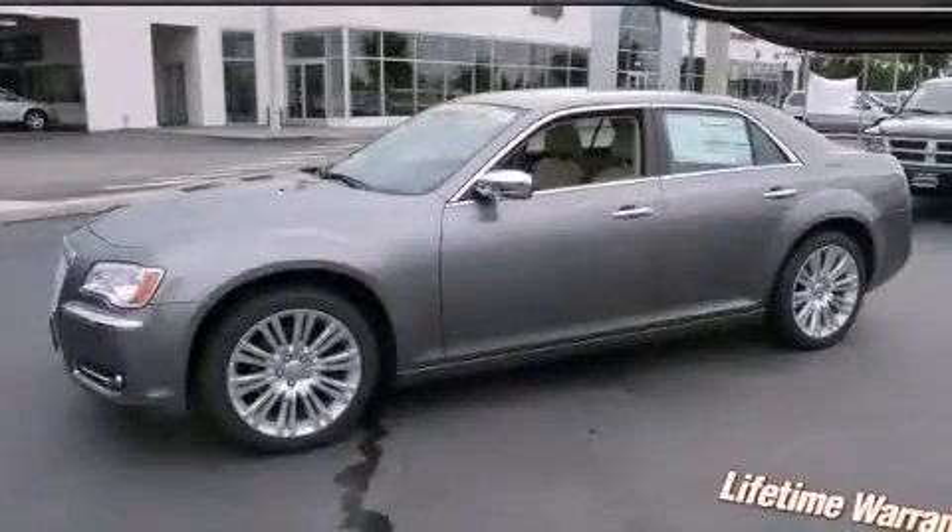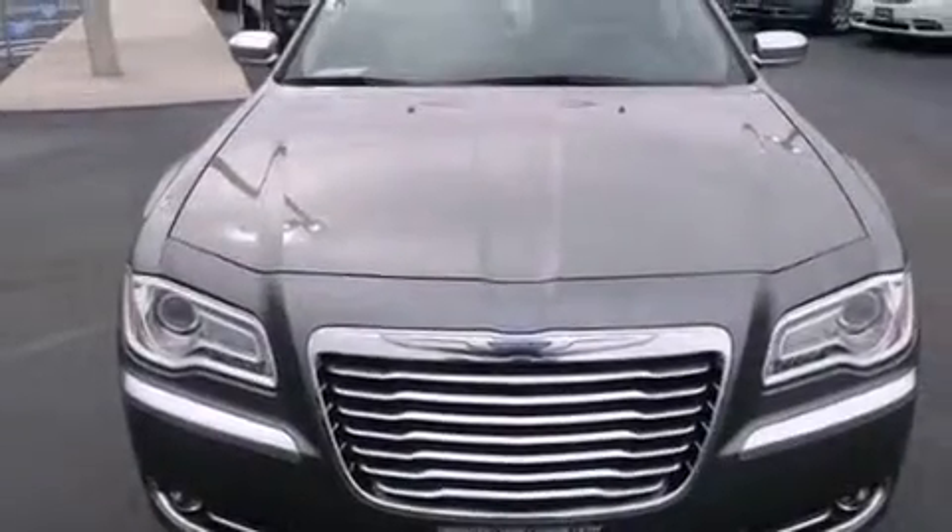This is a brand new 2011 Chrysler 300, with a great fit and finish. It features a 3.6-liter six-cylinder engine and an automatic transmission.